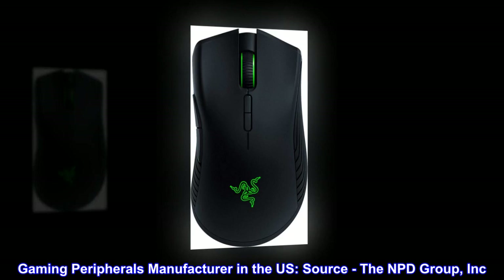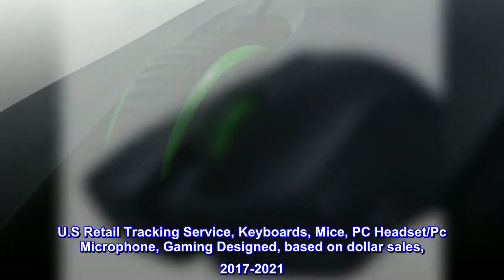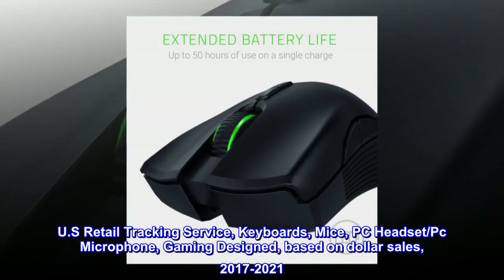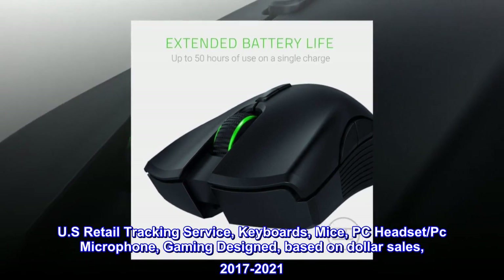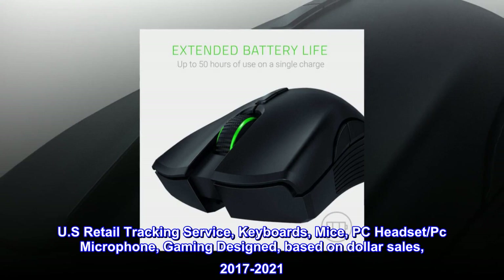Gaming peripherals manufacturer in the U.S. Source: The NPD Group, Inc. U.S. Retail Tracking Service. Keyboards, Mice, PC Headset, PC Microphone — Gaming Designed. Based on Dollar Sales, 2017–2021.